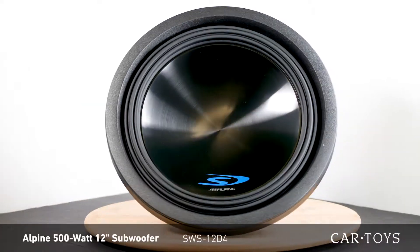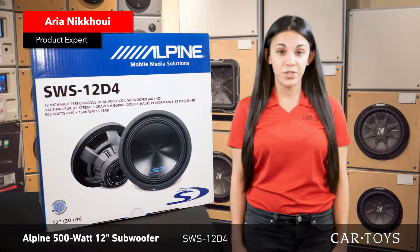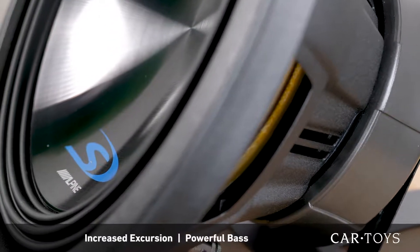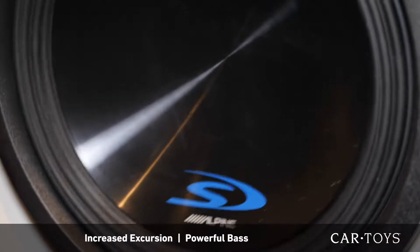The Alpine SWS-12D4 is a 500 watt, 12 inch subwoofer with outstanding sound reproduction. Featuring high power handling and innovative design that allows for increased excursion, this sub is a powerful performer.